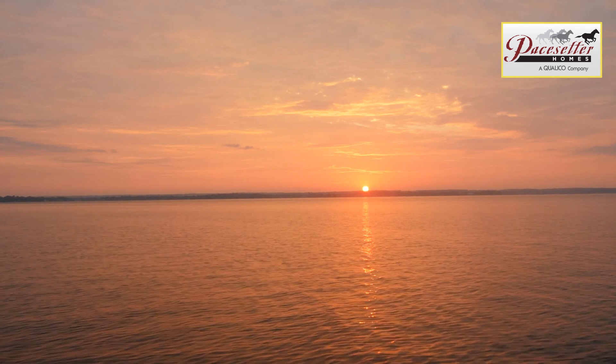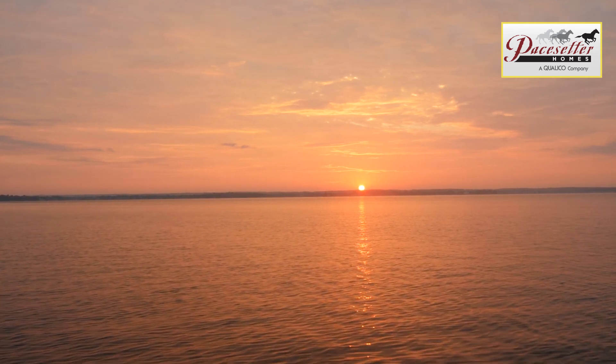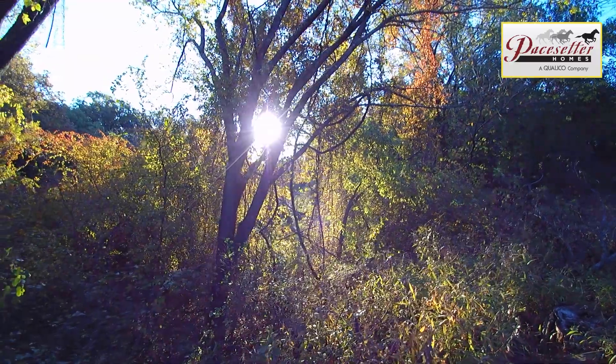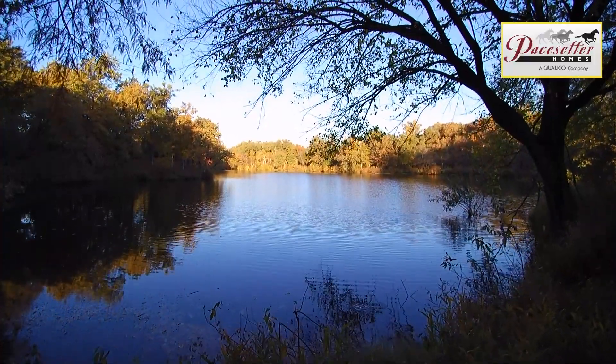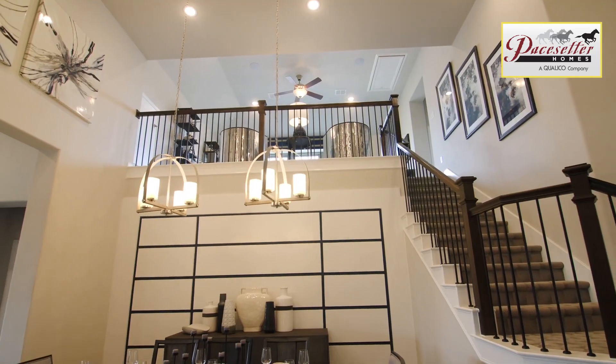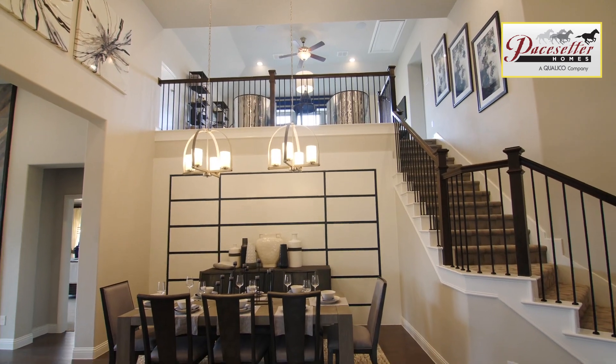Tucked quietly away on the northern peninsula of Lake Louisville, Pacesetter Homes at Woodridge is an unhurried community, drawing on its untouched natural beauty to create a backdrop like no other in North Texas. New to the Dallas market but not new to home building, Pacesetter Homes is a leader in the home building industry.